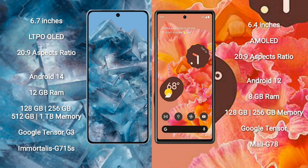The Google Pixel 8 Pro runs on the Android 14 operating system, while the Google Pixel 6 runs on Android 12. The Pixel 8 Pro comes with 12GB RAM and 128GB, 256GB, 512GB, or 1TB internal storage, powered by the Google Tensor G3 processor and GPU.